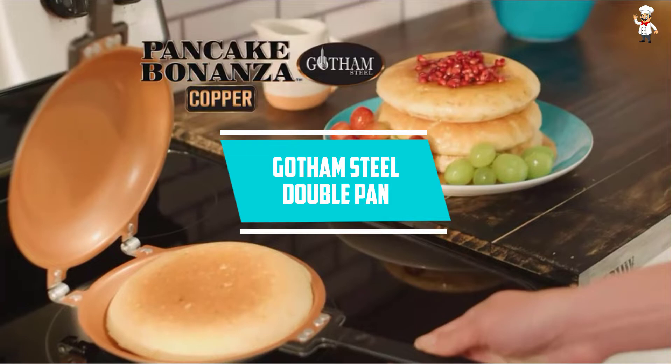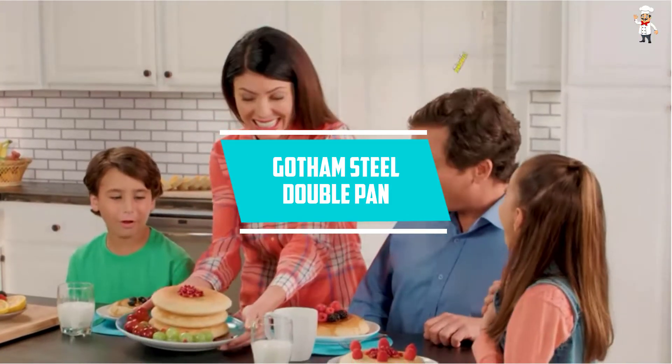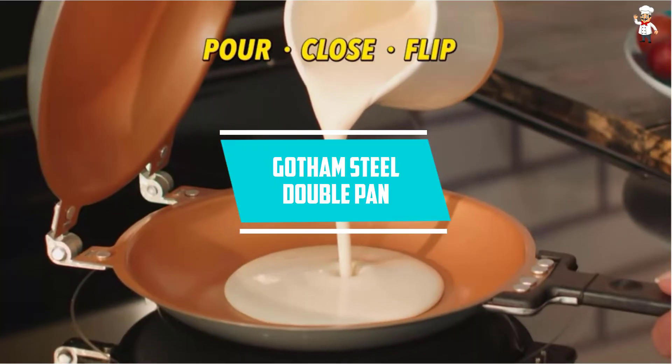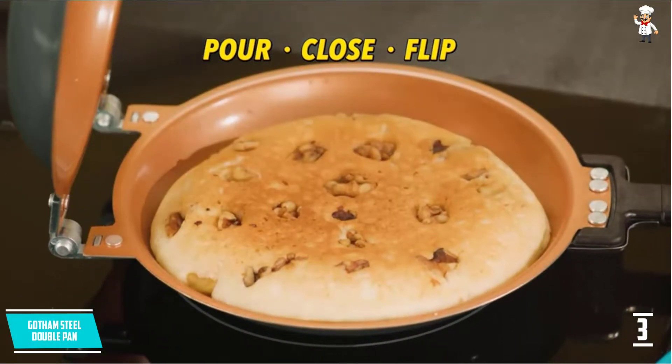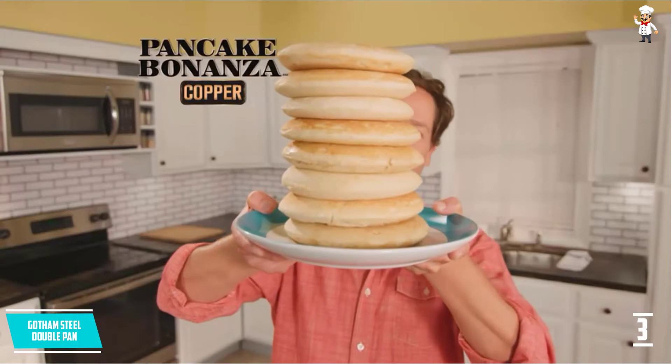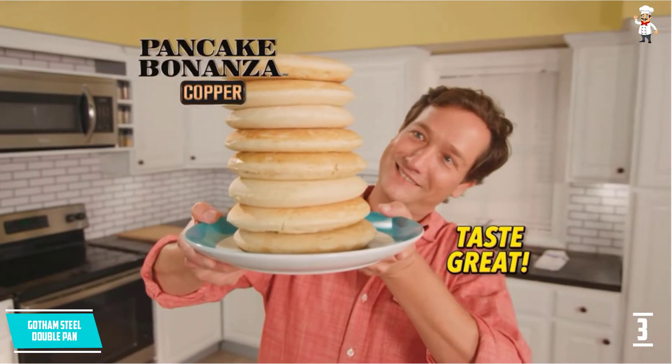At number 3, Gotham Steel Double Pan. Are you searching for a gift that you can give to your wife, friend, neighbor, or your mother? You have just landed on the best gift you can give a loved one, and they will always remember you while cooking the best omelettes ever.